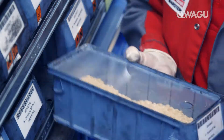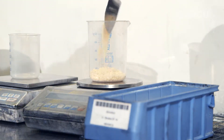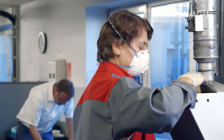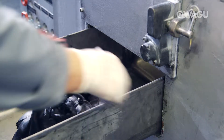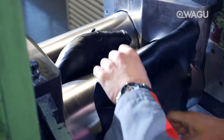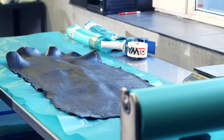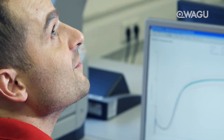Before embarking on serial production of any new compound, our technical department produces and tests a small amount of the material in the initial stages. How does the material behave? Does it meet the stringent predefined requirements? We then optimize the composition until we can be sure that all parameters conform to the stated requirements.